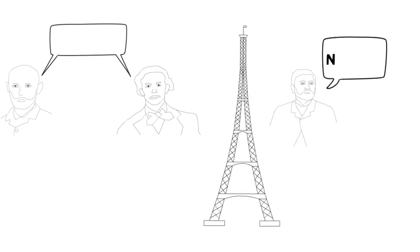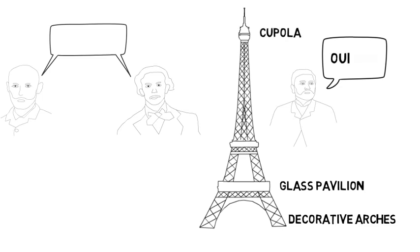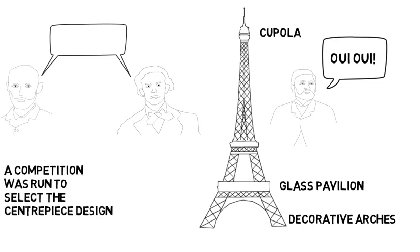Initially Eiffel showed little enthusiasm for the idea of building the tower but allowed further studies to be carried out on the design. The design then included decorative arches at the base, a glass pavilion on the first level, and a cupola at the top, after which Eiffel gave his support. A competition was run by the organisers of the fair to select the centrepiece design, which Eiffel subsequently won.